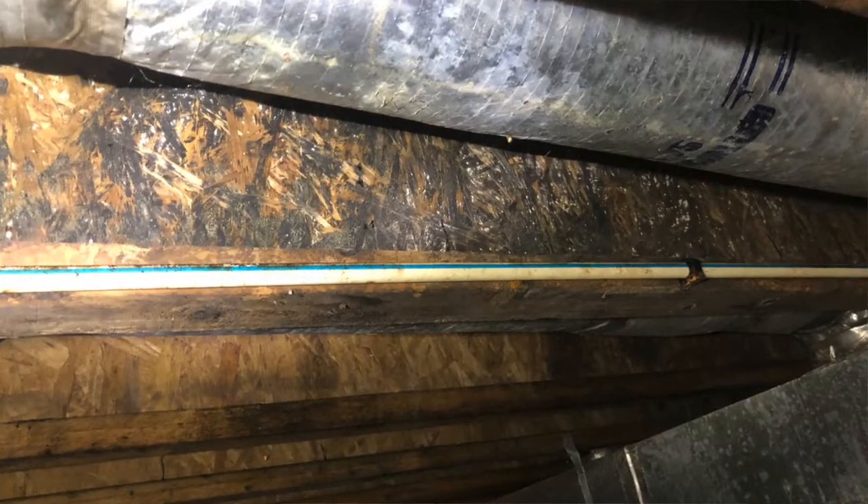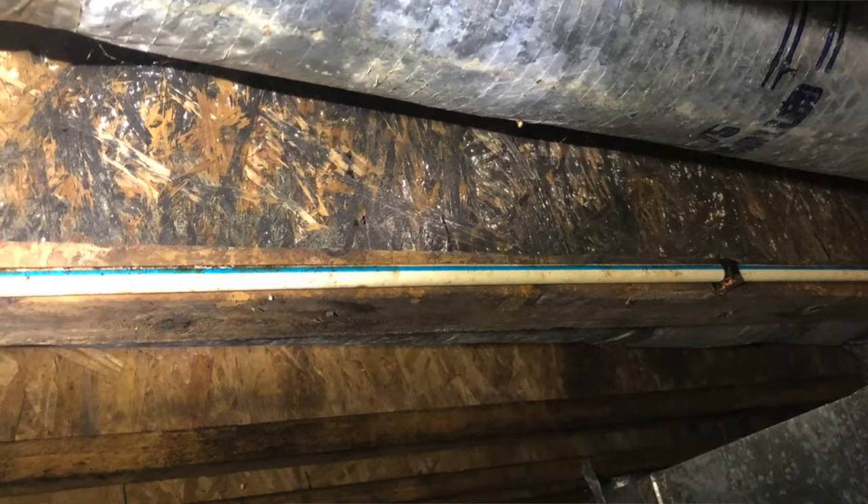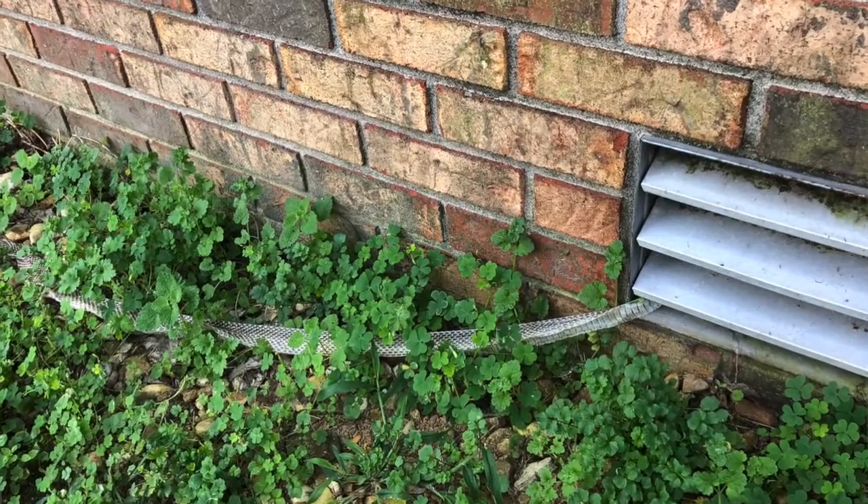The most common places I find mold — and the thickest mold — in crawl spaces are right around all the HVAC system, just because of how much it sweats and how much moisture builds up around that duct work. Another common issue with having the vents open is the screens break or aren't there at all, letting cats, mice, snakes, and anything like that easily sneak in through those vents.